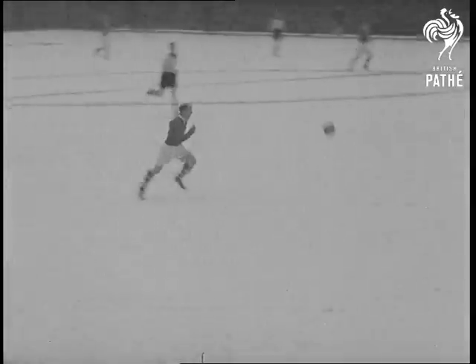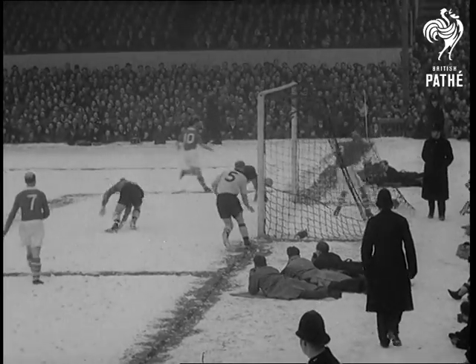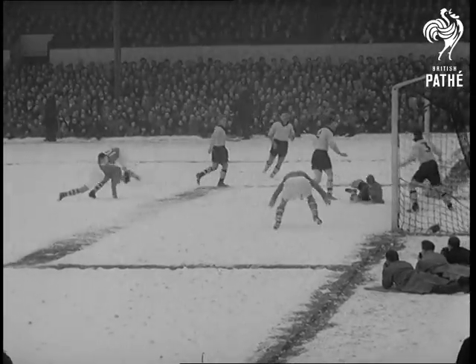Charlton, who can't seem to finish their fierce attacks, come near to scoring time and again. But goalie Williams and the Wolves defence just won't let them through. Femani shoots, but the net stays untouched.